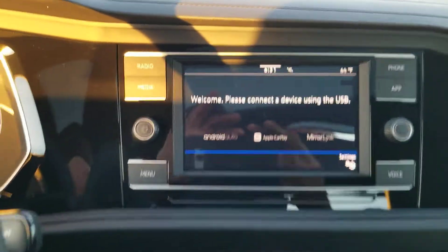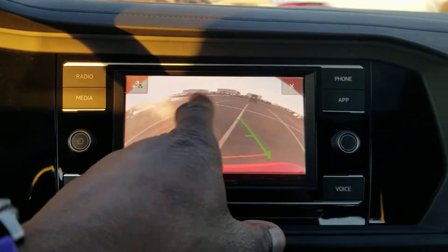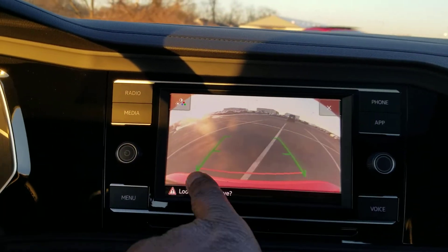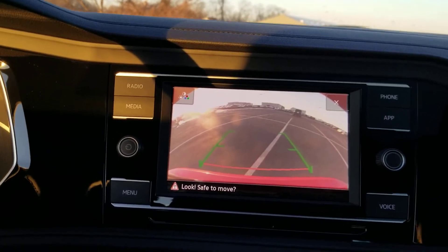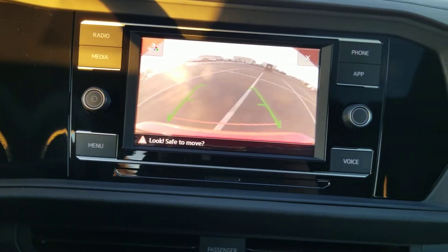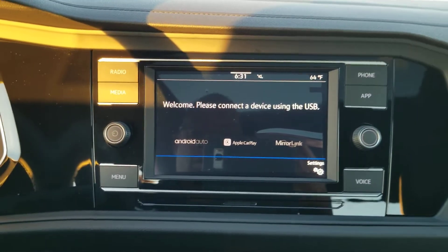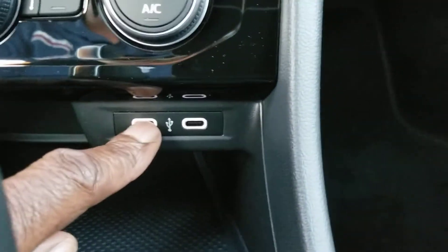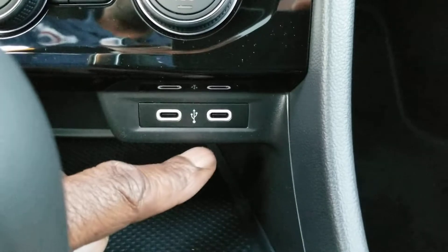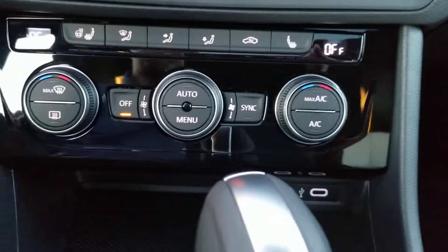The backup camera on this is through the AM FM radio. It's a static camera — it doesn't move or give you trajectory steering. The red line signifies where your bumper is, the green line signifies straight back. You do also have app connect with this: Android Auto, Apple CarPlay, or MirrorLink are all available using one of the two USB-C connections. This is an upgrade from 2019, where you get two USB-Cs and they're also backlit so they're easy to find.